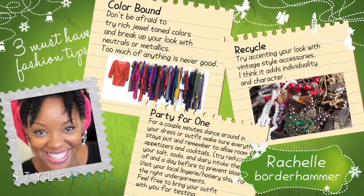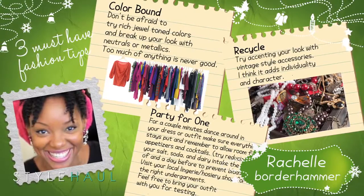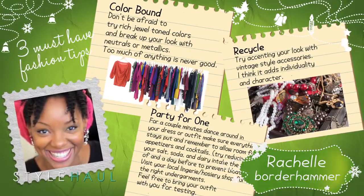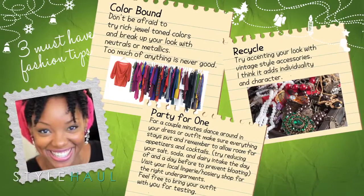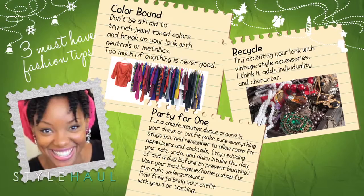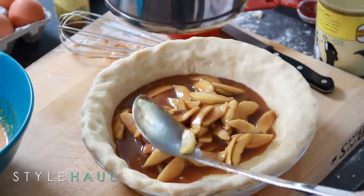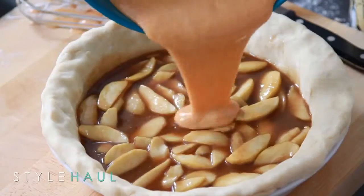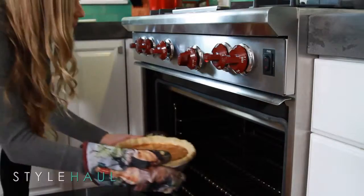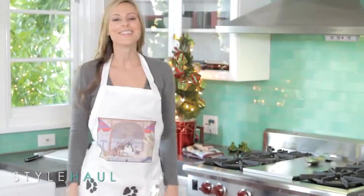Next, we move on to fashion tips. First up, we have Rochelle from Border Hammer. Don't be afraid to try rich jewel tone colors and break up your look with neutrals or metallics. Too much of anything is never good. Try accenting your look with vintage style accessories — I think it adds individuality and character. Thanks, Rochelle.